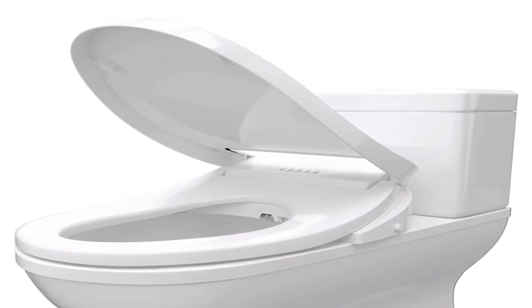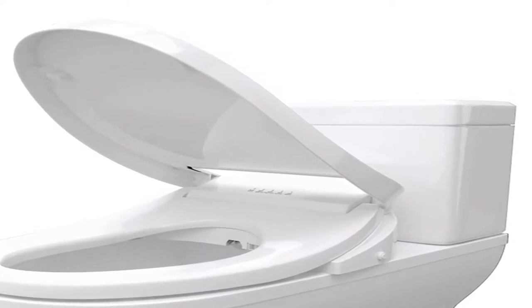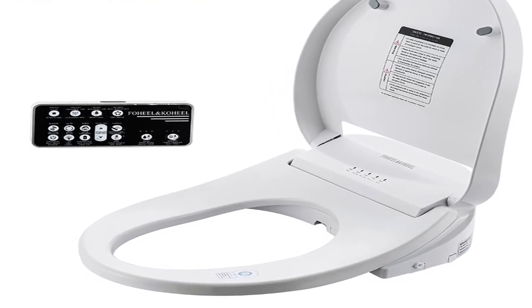Hey Dear, welcome to my channel. Today I will show you the Best Bidet Toilet Seat 2020. If you're new to my channel, please subscribe and press the bell icon for more new videos. Show Start: Best Bidet Toilet Seat 2020.